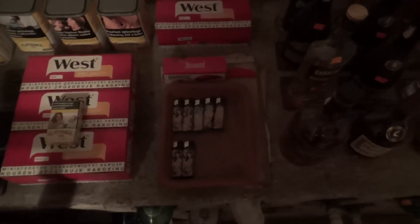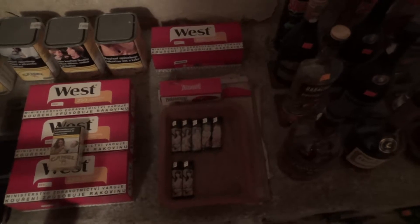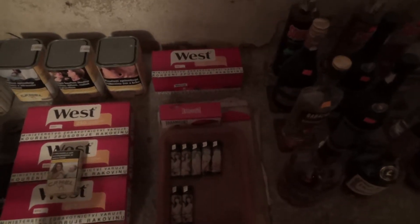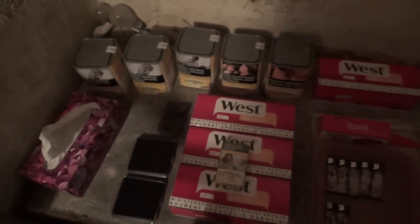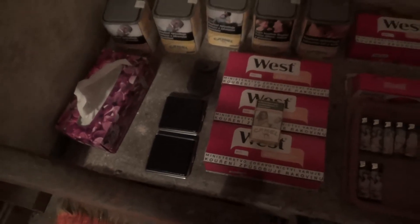Various drinks. Here I have some more lighters. I have my cigarette machine. Here I got West filters. I got five boxes of Camel tobacco, Kleenex, some cigarette case, and a cigar cutter.